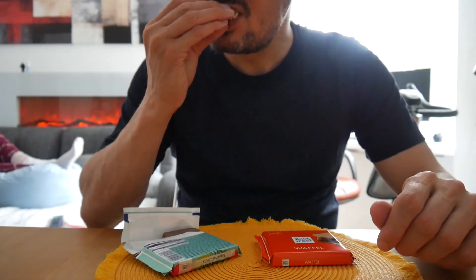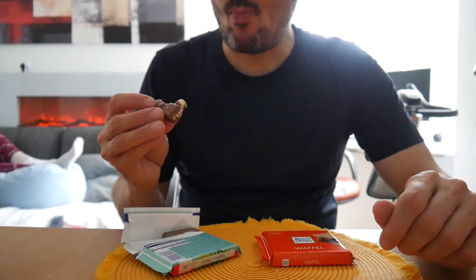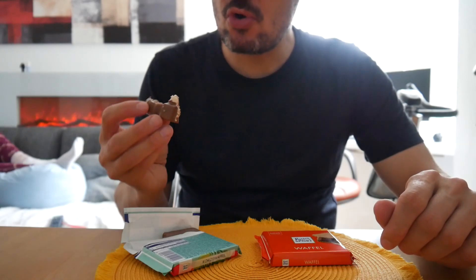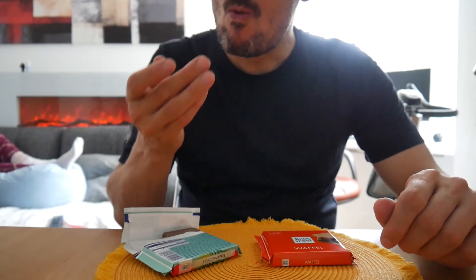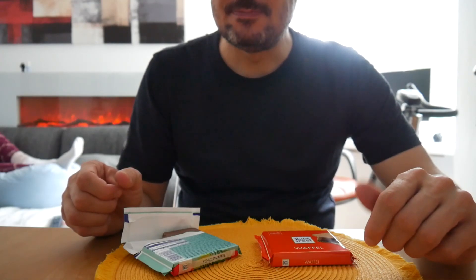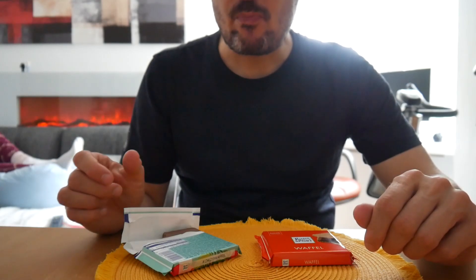Ooh, looks nice. Coconut-y, chocolate-y. Tasty, but of course coconut forward.